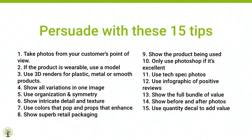Quick recap of the 15 tips: Take photos from your customer's point of view. If the product is wearable, use a model. Use 3D renders for plastic, metal, or smooth products. Show all variations in one image. Use organization and symmetry. Show intricate detail and texture — remember the fuzzy carpet between your toes. Use colors that pop and props that enhance. Show superb retail packaging. Show the product being used. Only use Photoshop if it's excellent. Use tech spec photos. Use infographics of positive reviews. Show the full bundle of value. Show before and after photos. And use quantity decals to add value. Now go to JOD.com, like and subscribe.